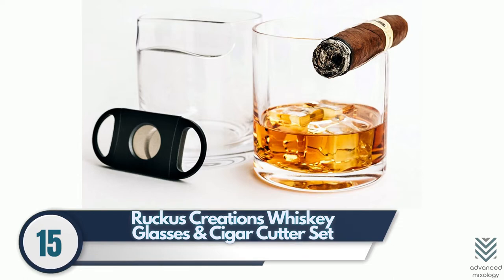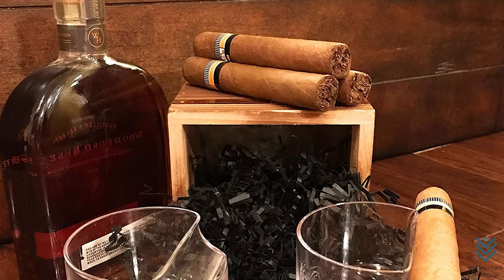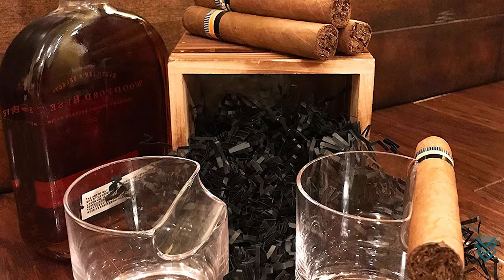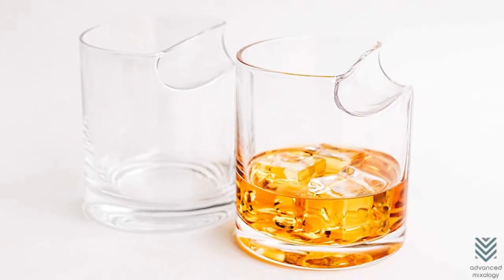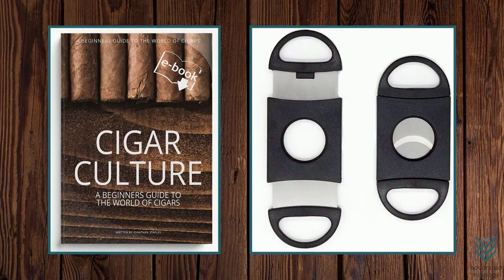Number 15: Ruckus Creations Whiskey Glasses and Cigar Cutter Set. This set is the perfect gift for the whiskey and cigar lover in your life, and it includes two crystal glasses designed to hold cigars. The collection also comes with an e-book — a beginner's guide to the world of cigars — as well as a cutter.